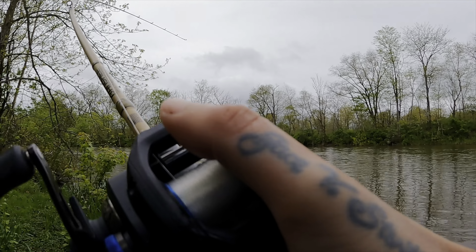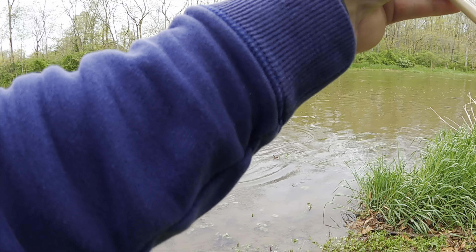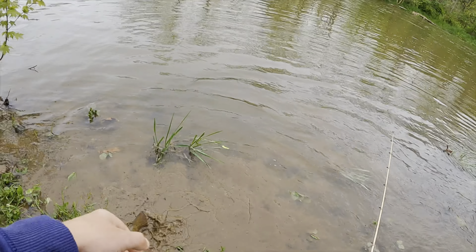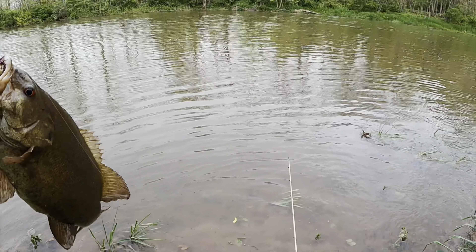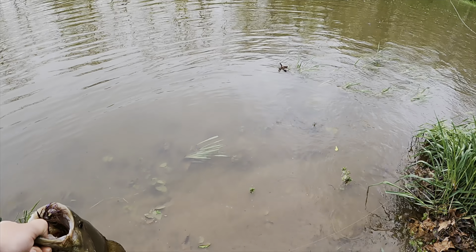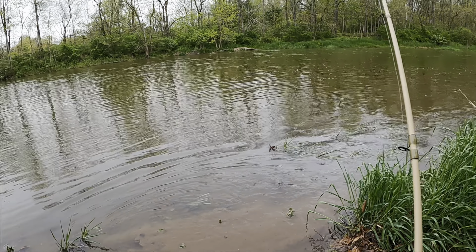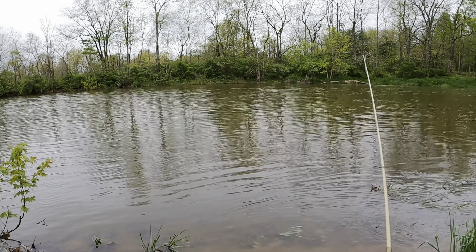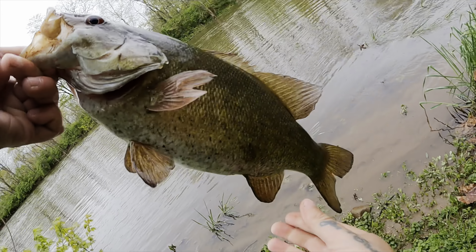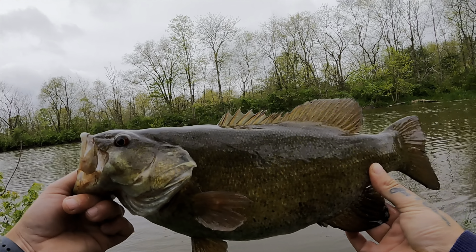Oh, that one crushed it! Geez, that is not a bad one — he hammered it! Look at this guy, come here bud. Wow, that was intense, this guy smashed it. Let's get him rinsed off real quick. Absolutely choked that jig — this is a good fish. He walloped it! Look at that chunker. Flooded or not, you can still get on these fish. That is awesome!